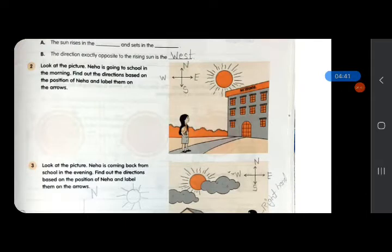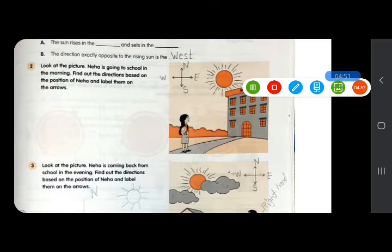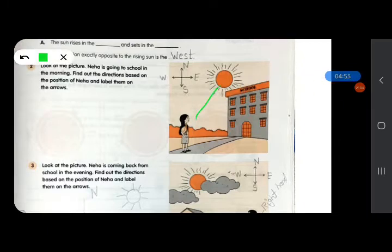Next: look at the picture. Neha is going to school in the morning. Find out the directions based on the position of Neha and label them on the arrows. Neha is facing the rising sun, so this will be east — east is written here. The back side will be west. Neha's left hand side will be north direction and right hand side will be south direction.